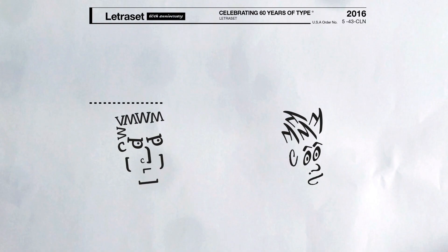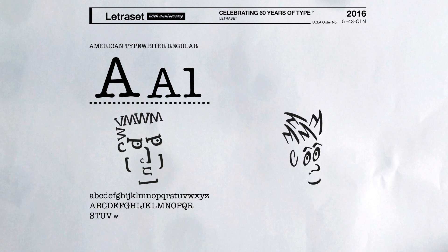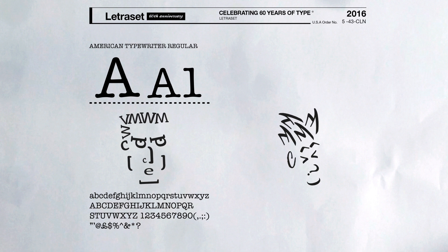I like American Typewriter because it was legible on film when we used to shoot on film as a title on the end of a commercial. It didn't break up.